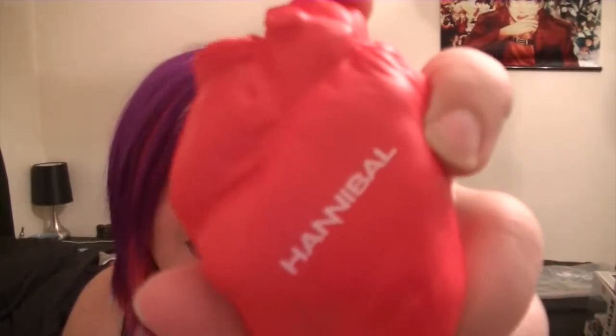Next, and this is one thing I do love, it is a Hannibal heart-shaped stress ball. You can always use a stress ball — well, a stress heart in this instance.